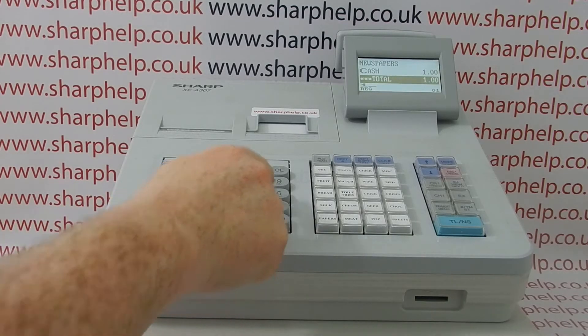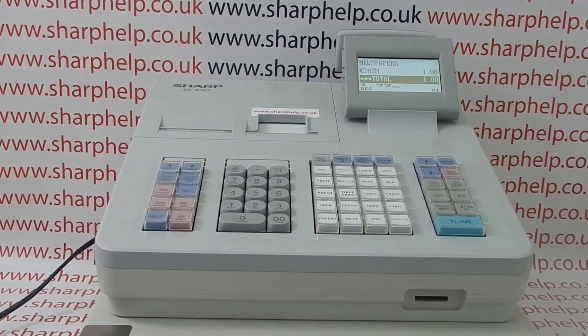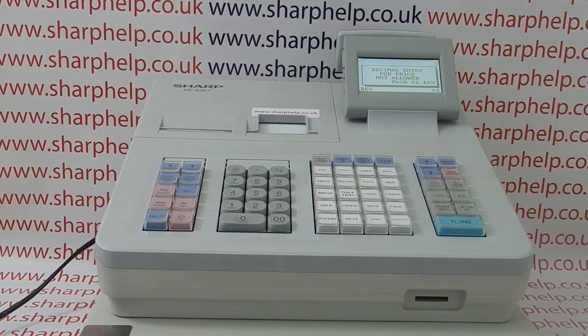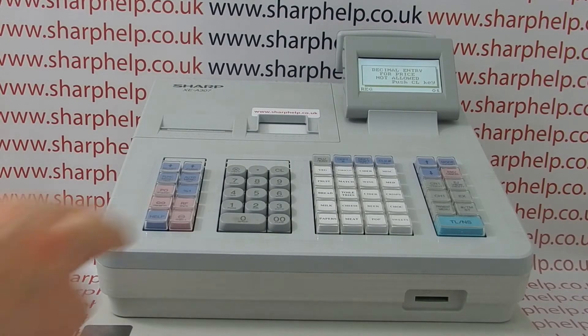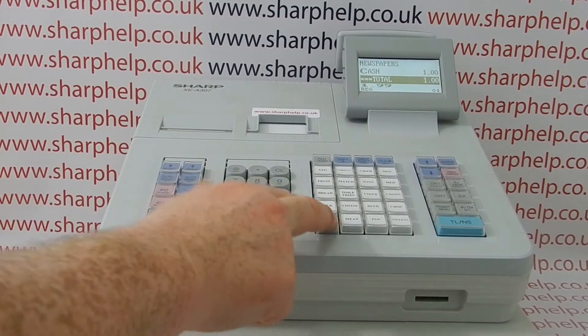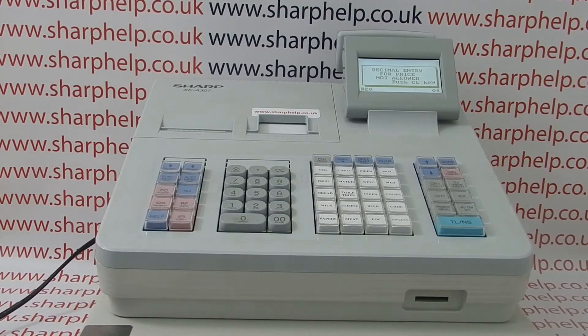We're entering a sale in the REG mode — we can see we're in the REG mode, which is correct because it says REG on the display. But every time we enter our sale it comes up with an error message. This is because we're entering the decimal point key when processing the numeric amount.